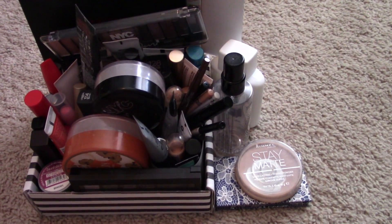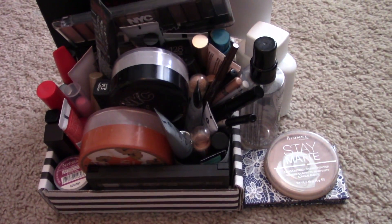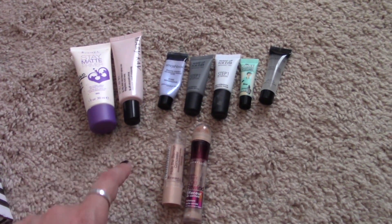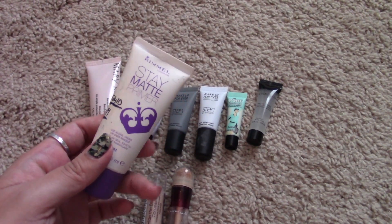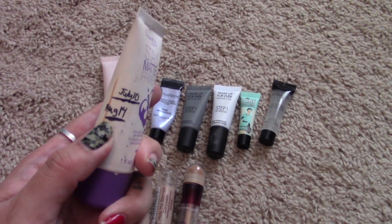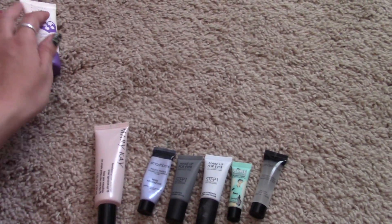Starting with primers and concealers — I don't have very many concealers that are not cruelty free, which is great. First is the Rimmel Stay Matte Primer. It feels kind of like a moisturizer and does help keep my face matte, but not throughout the whole day. This is really super old — it's dated August 14th from a project pan. I'm going to toss this.